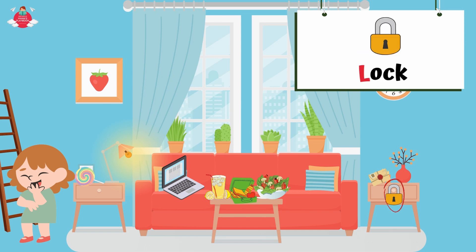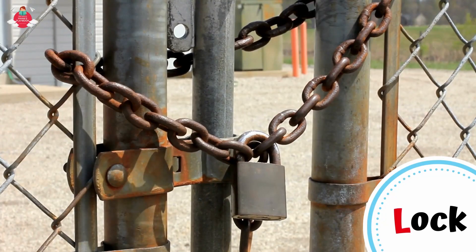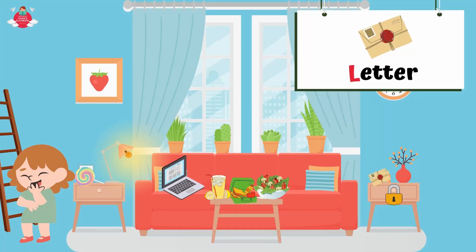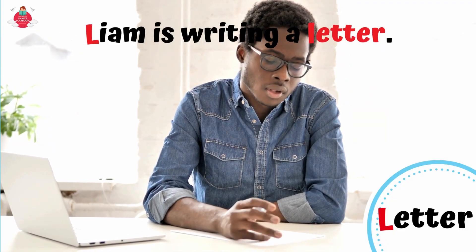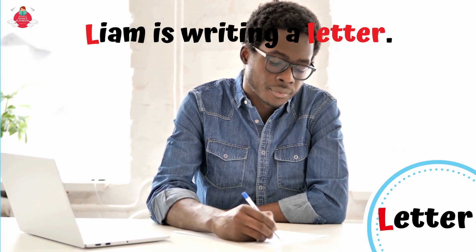What else starts with letter L? Can you see the drawer's lock? A lock is a device that keeps others from opening a door, window, drawer, or a safe. L for lock. What else starts with letter L? Can you see the letter next to the vase? L for letter. A letter is a written message, usually sent through the mail. Liam is writing a letter.